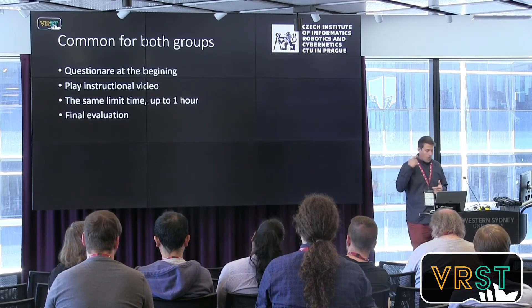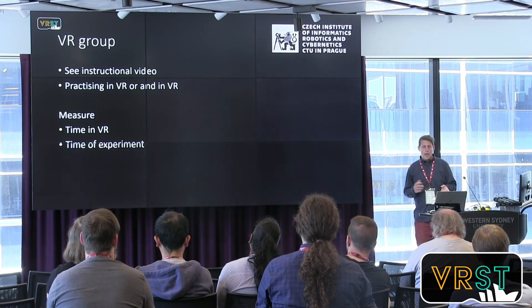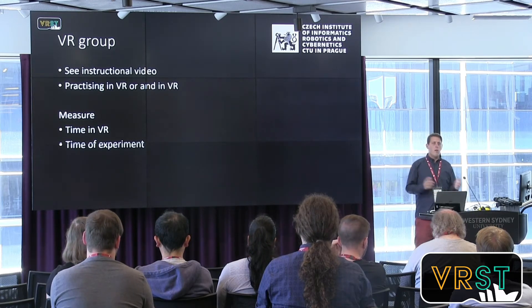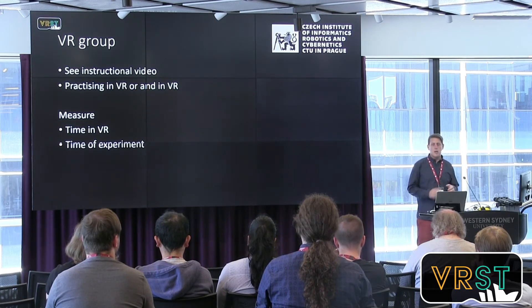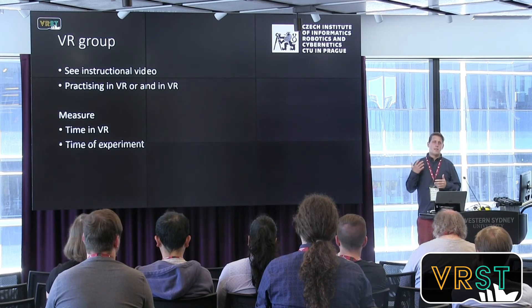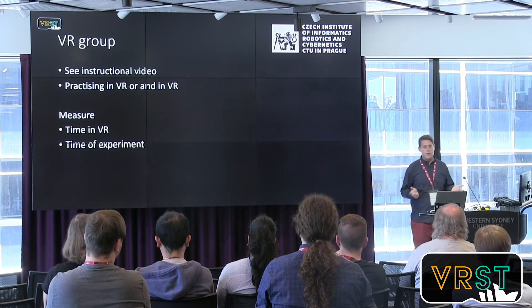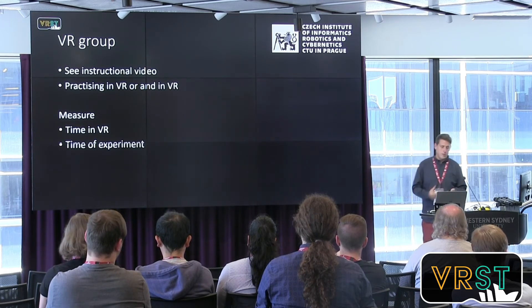At the end of their session we evaluated them. The VR group first watched an instructional video, then we showed them the application and explained how to juggle in it. They could then choose whether to juggle in real or virtual reality — it was up to them. We measured the time they spent in VR. We also told participants they could finish the experiment whenever they wanted — they had up to one hour, but could stop earlier. Time in the experiment also served as a measure of enjoyment.